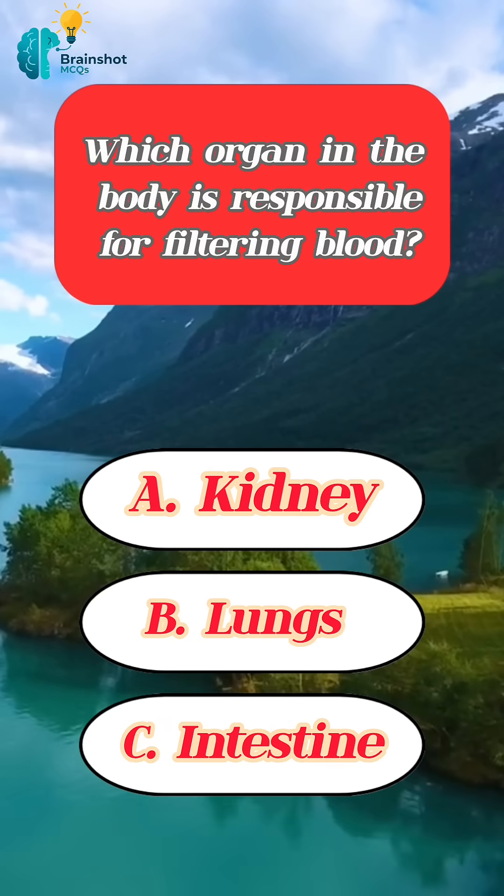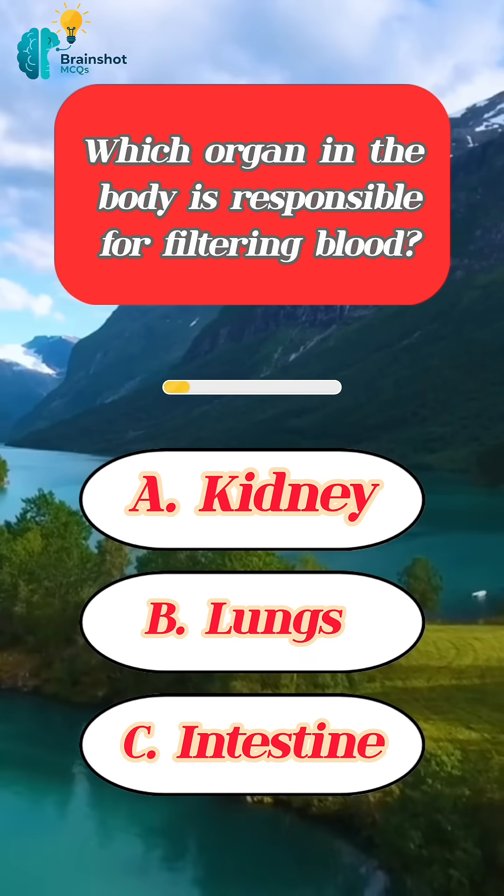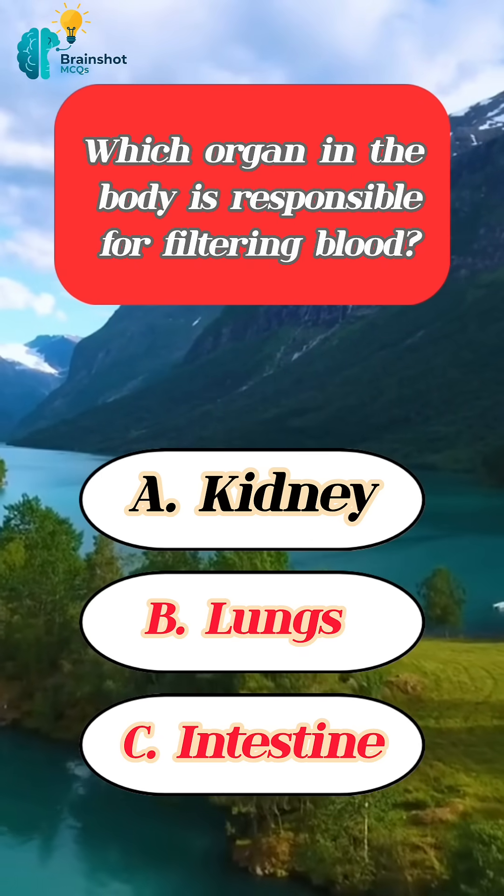Which organ in the body is responsible for filtering blood? Correct answer: kidney.